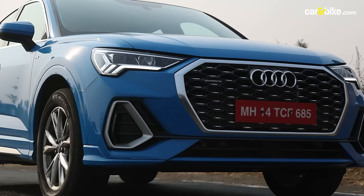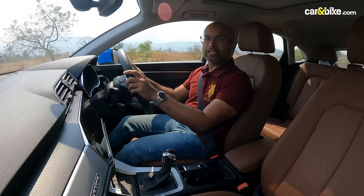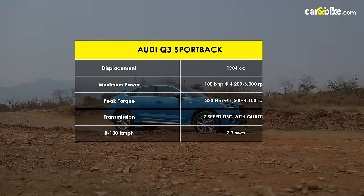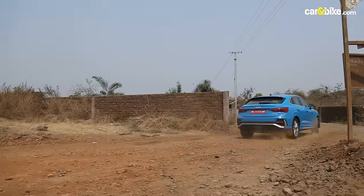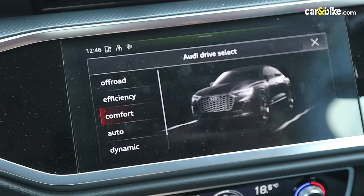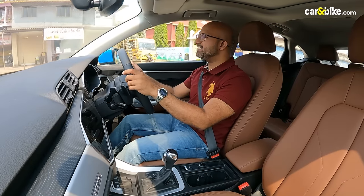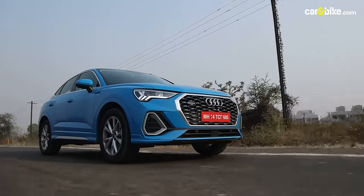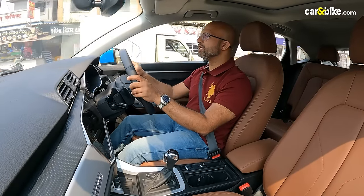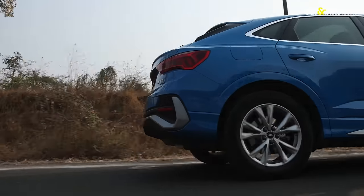With 190 bhp and 320 Nm on tap, the performance is solid. Mated to the 7-speed DSG and Audi's Quattro AWD, the Q3 manages to put down power without any lag. The AWD is a solid partner for those times when you are going off the paved roads and looking for that little bit of extra traction. The Drive Select offers a variety of driving modes — put it in efficiency or comfort and you are good for your everyday city drive; put it in dynamic and there is solid oomph to the performance. Getting to 100 takes less than 8 seconds. The suspension, though, is on the softer side — obviously this is based on an SUV platform and is tuned more for comfort, though I would have wanted it to be a little more lively, keeping up with the entire sportback image.